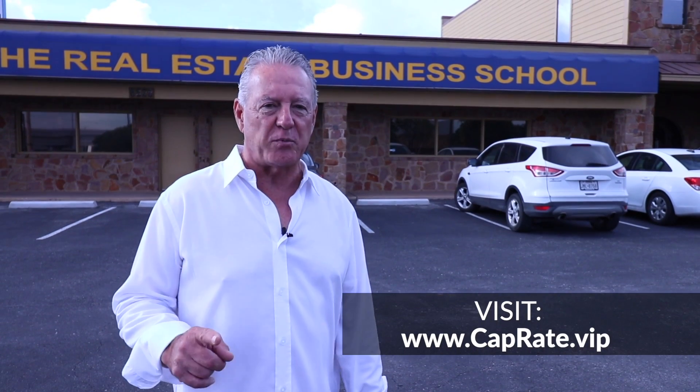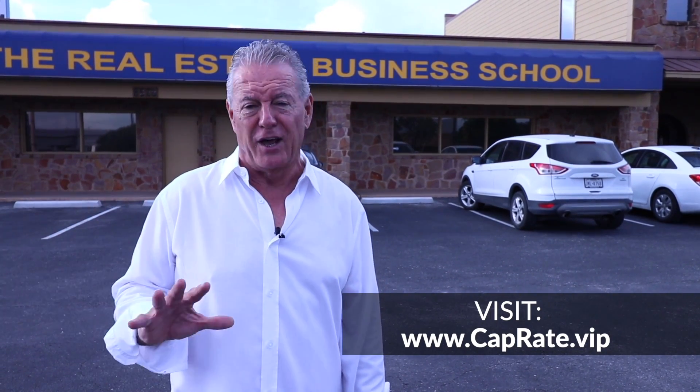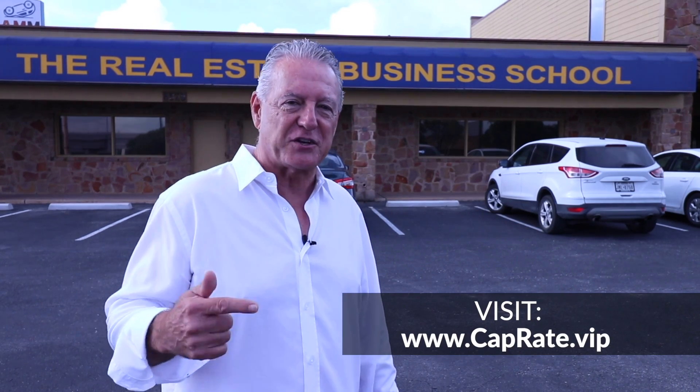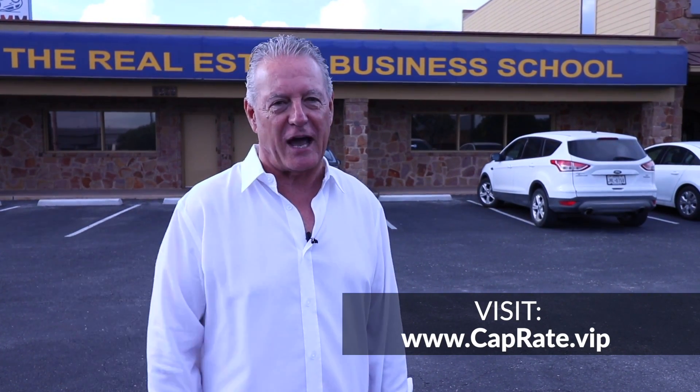If you don't know what you're buying, why you're buying it, what your return is, and you can't explain it to someone else — don't be buying any building. We're going to show you how to do this for residential and commercial transactions. If you're interested in getting a financial education and being successful, come meet us and we'll show you how we do it.